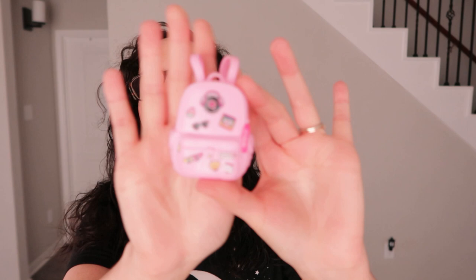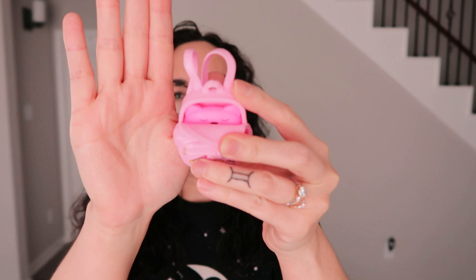I found this little Barbie backpack — it's really cute, it has a bunch of little stickers on there. Inside it looks like a cat travel pillow. I'm going to add that to a bunch of other Barbie and doll accessories and sell them together as a lot.